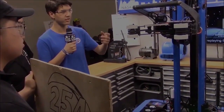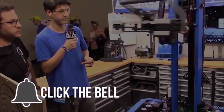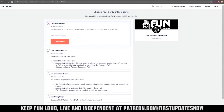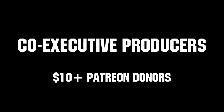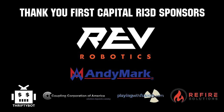Thanks for watching. If you want more content, be sure to subscribe and ring the bell to be notified about our latest videos. You can also directly help support FUN by visiting our Patreon at patreon.com/firstupdatesnow or by subscribing at twitch.tv/firstupdatesnow. Thanks to all of our co-executive producers on Patreon and tier 2 plus subscribers on Twitch keeping the fun loud, live, and independent. Thanks to Rev Robotics and all of our First Capital RI3D sponsors.